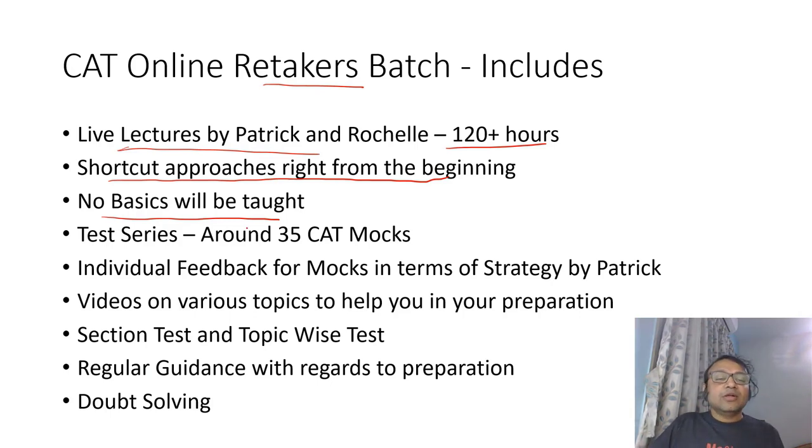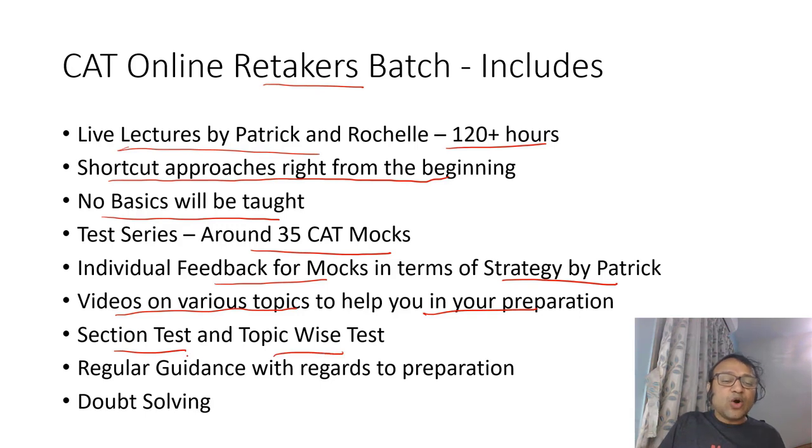The retakers batch will also include around 35 CAT mocks with individual feedback on strategy. I will look at your mocks and provide general feedback on the strategy you use. Videos on various topics will help you get attuned to the methods taught in class. What I teach in class is more than what the videos cover, but the videos will help you practice some of those methods. There will be section tests, topic-wise tests, and regular guidance with regards to preparation and doubt solving.